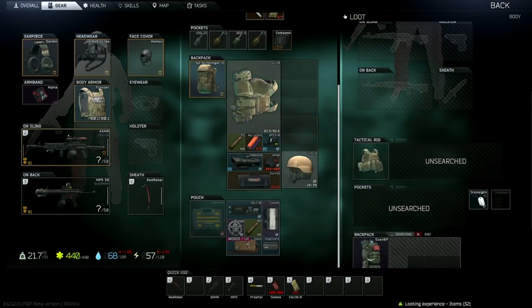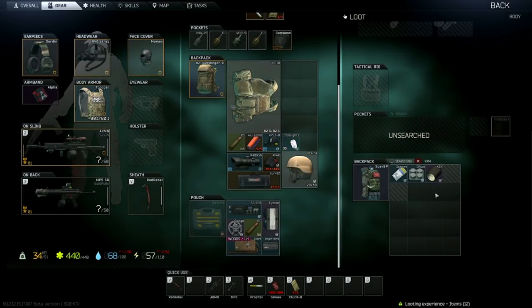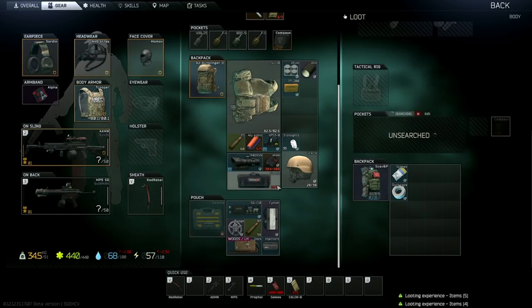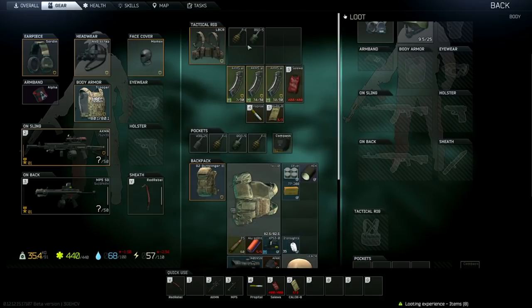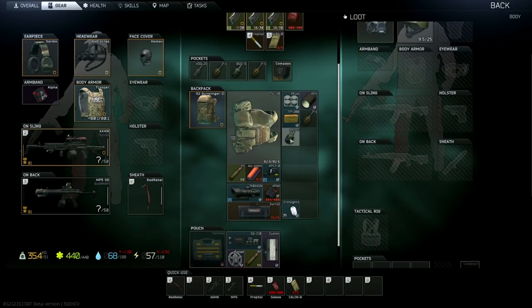And there goes my head. Yeah, that's actually a cool loadout. Mad respect to anybody running the MP5SD.